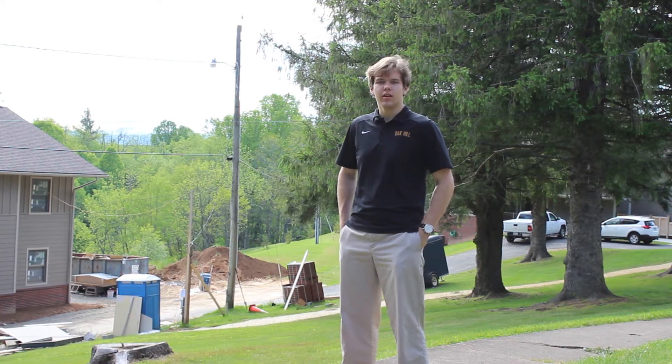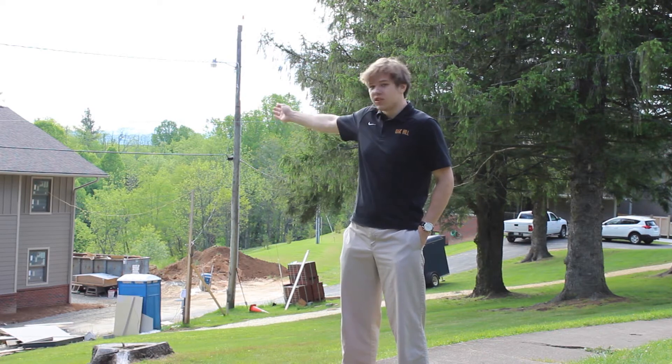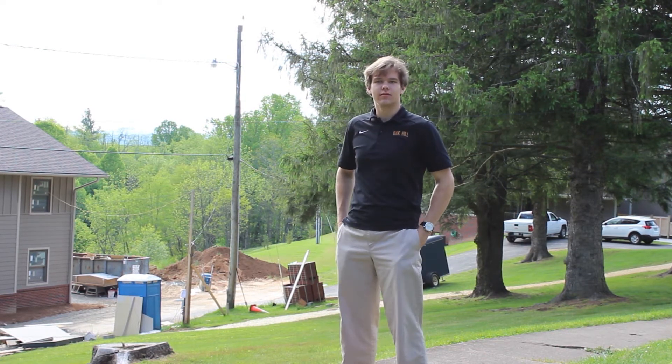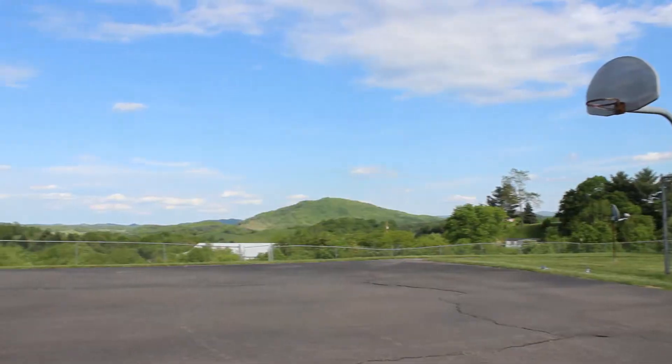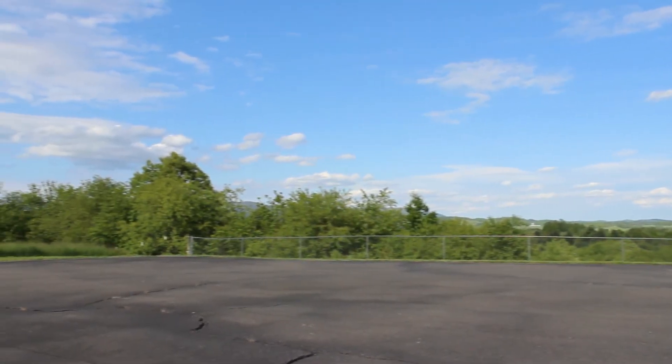As you can see, upgrades continue on the boys' side of campus. Currently under construction we have Speaks Hall, and to my left is the recently finished Dixon Hall. Here I want to show you Ingram Dormitory for 10th and 11th graders. Ingram has two common areas and what honestly may be the best location for an outdoor basketball court in America.